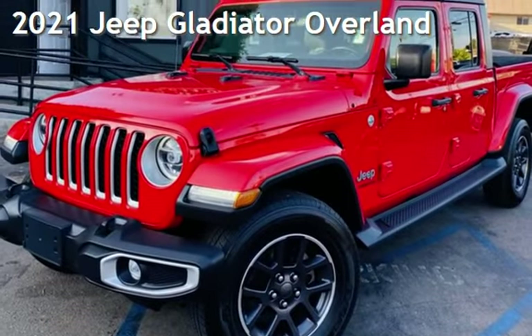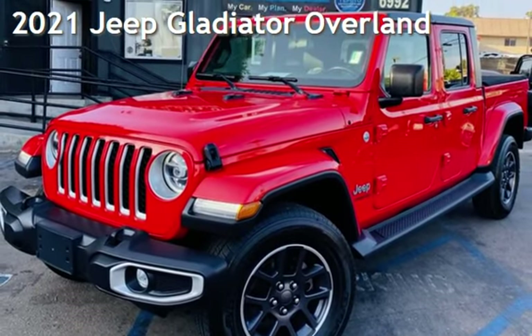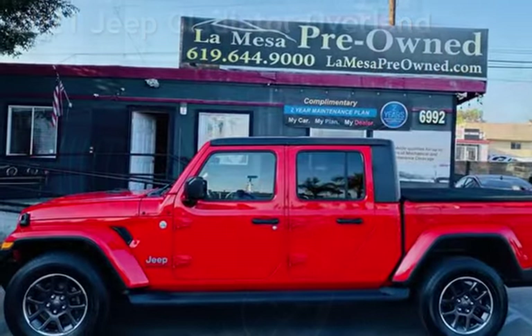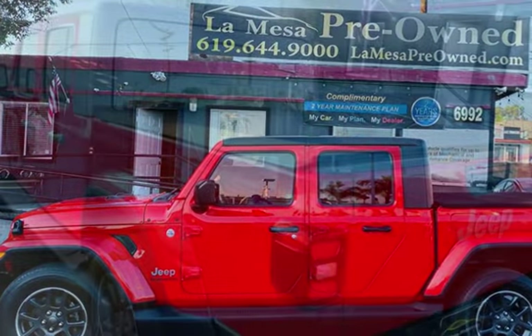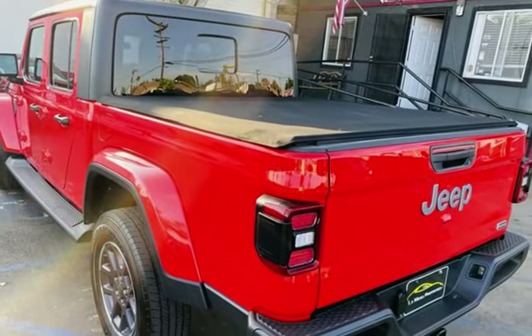Presenting a pre-owned 2021 Jeep. This four-door truck has a six-cylinder, 3.6-liter V6 engine, with four-wheel drive, and a six-speed manual transmission.